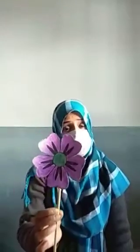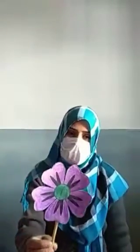Now I am going to introduce the new secondary color. And guess, what is this? Yes, this is the color purple. What is this? This is the flower. And what is the color of flower? The color of flower is purple. Purple is the secondary color.